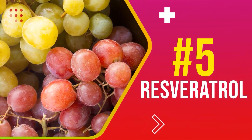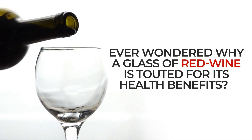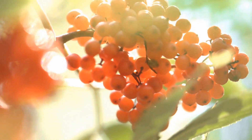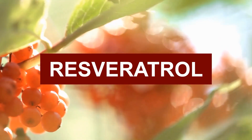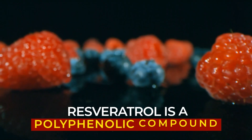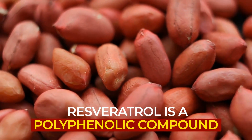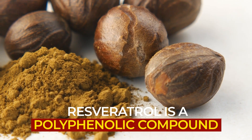Number 5: Resveratrol. Ever wondered why a glass of red wine is touted for its health benefits? The not-so-secret ingredient? Resveratrol! Resveratrol is a polyphenolic compound that is found in berries, grapes, and peanuts, as well as the Japanese giant knotweed.